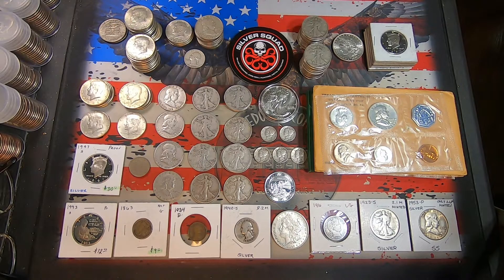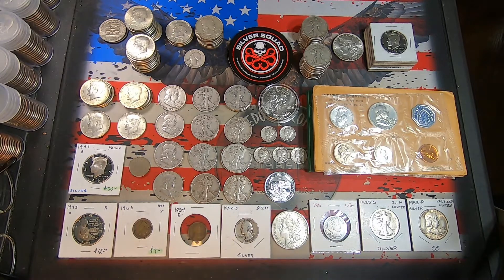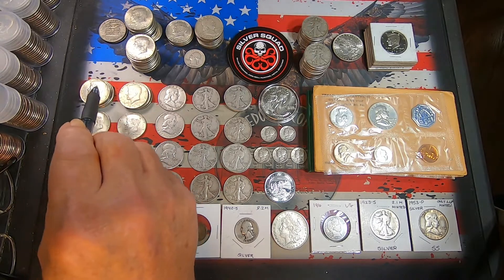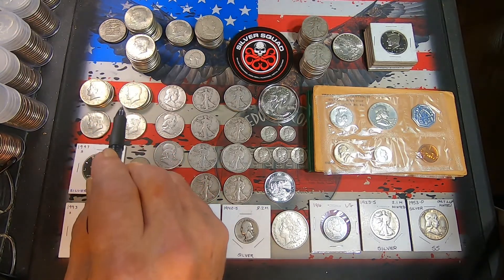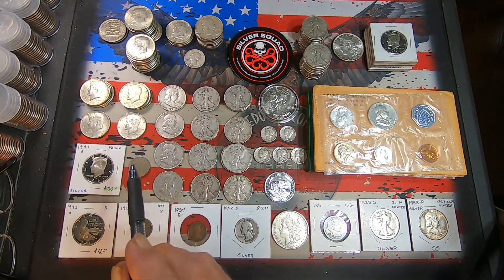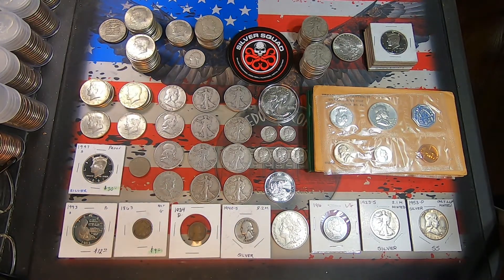I'm back with the second bunch here. Again, most of the silver here is part of donation — either tiers or what was found in my rolls. Forty percent Kennedys: I got five 1967s, four 1968 Denvers, one 1969 Denver, and a 1964 Philly 90% Kennedy.